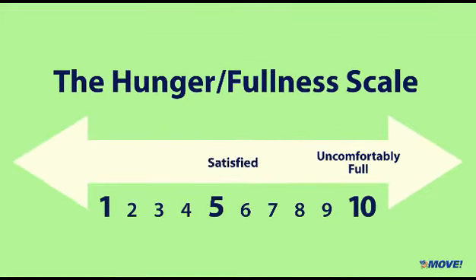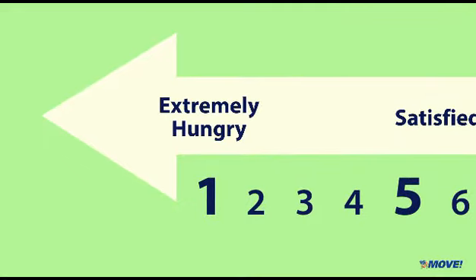A 5 means you are satisfied, not hungry or full. A 1 means you're extremely hungry — you feel weak, lightheaded, or even dizzy.